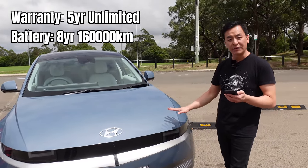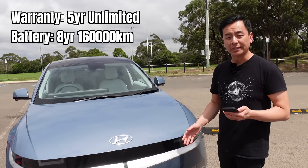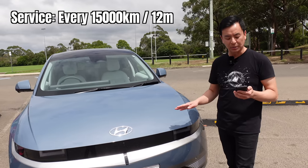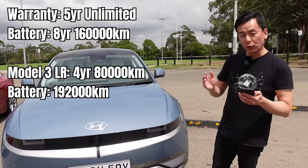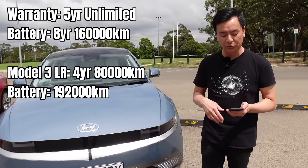The warranty of this car is five years, unlimited kilometres. The battery is eight years, 160,000 kilometres, and the servicing schedule is every 15,000 kilometres or every 12 months, whichever occurs sooner. Whereas the Model 3 long-range is four years, 80,000 kilometre warranty, with a battery warranty of 192,000 kilometres.